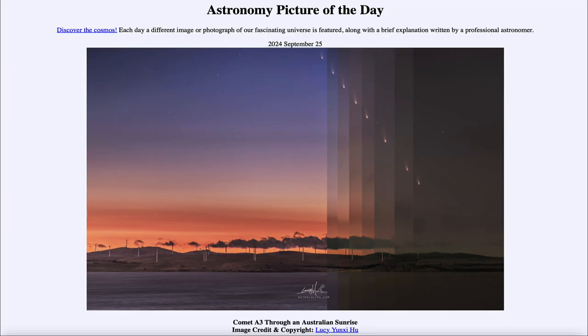So that was our picture of the day for September 25th of 2024, titled Comet A3 Through an Australian Sunrise. We'll be back again tomorrow for the next picture. So until then, have a great day everyone, and I will see you in class.